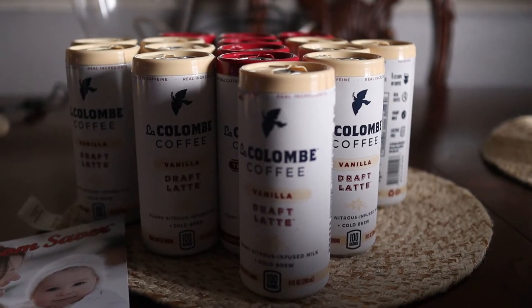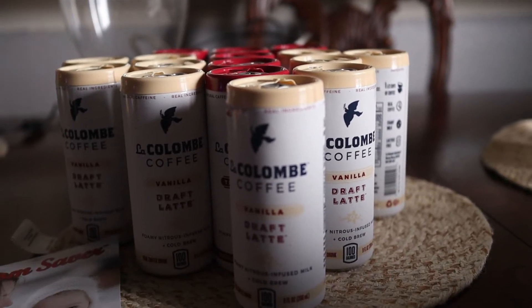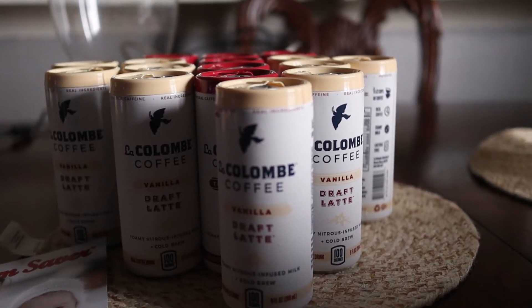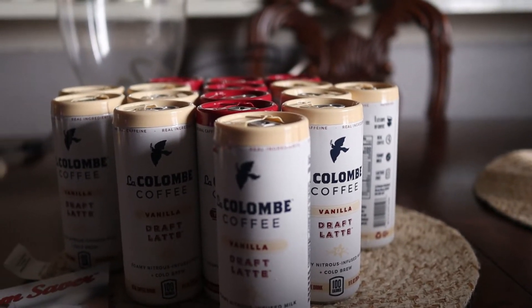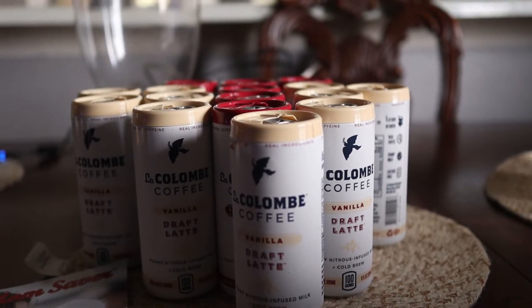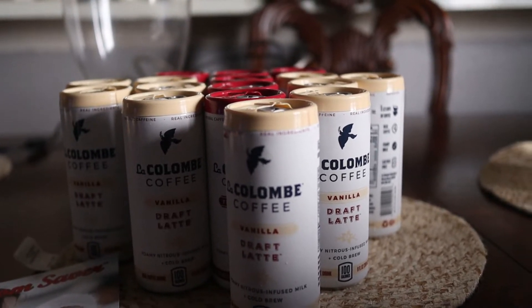Hey guys, it's Kaveta with savingwithveta.com. Today is Thursday, so that means it is Publix day! We have a couple of great items to buy at Publix this week. As usual, Publix is always pretty good to us.